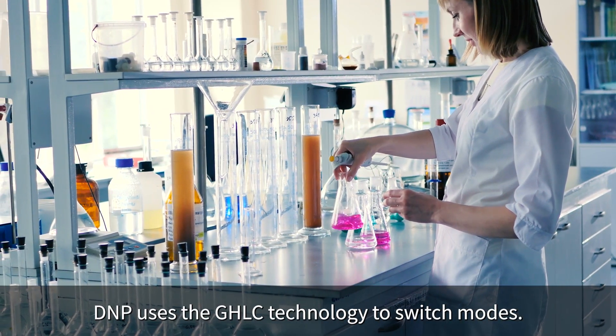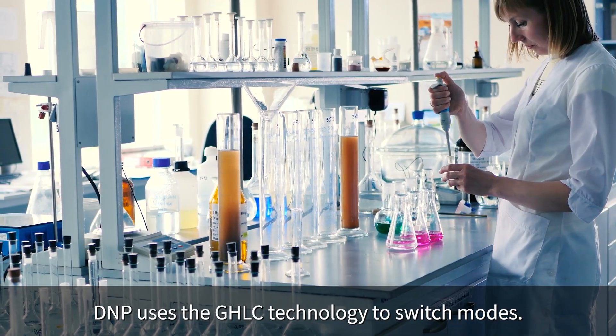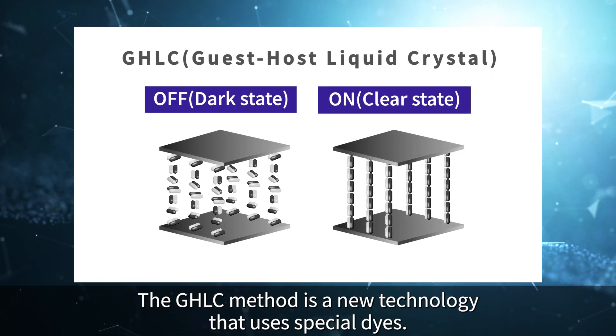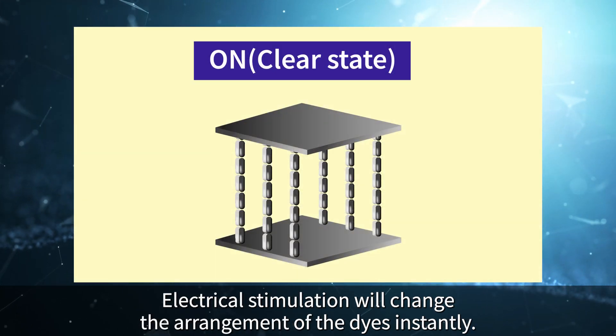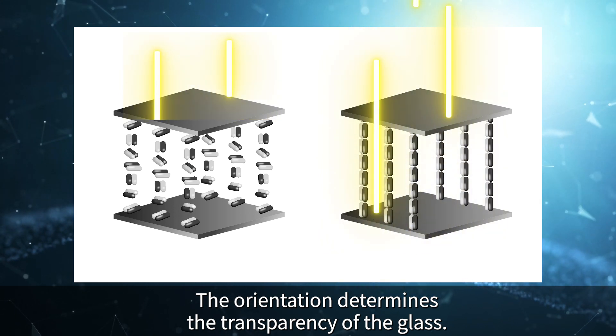DMP uses the GHLC technology to switch modes. The GHLC method is a new technology that uses special dyes. Electrical stimulation will change the arrangement of the dyes instantly, and the orientation determines the transparency of the glass.